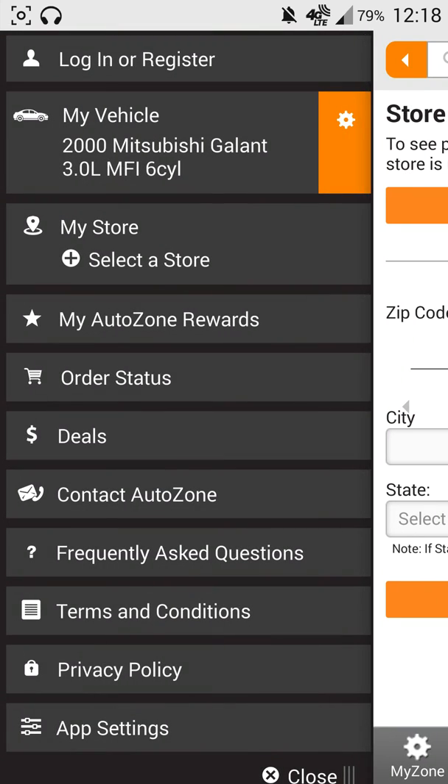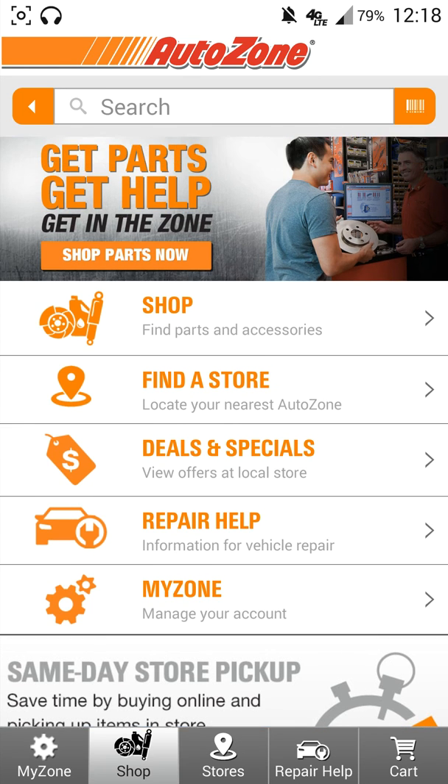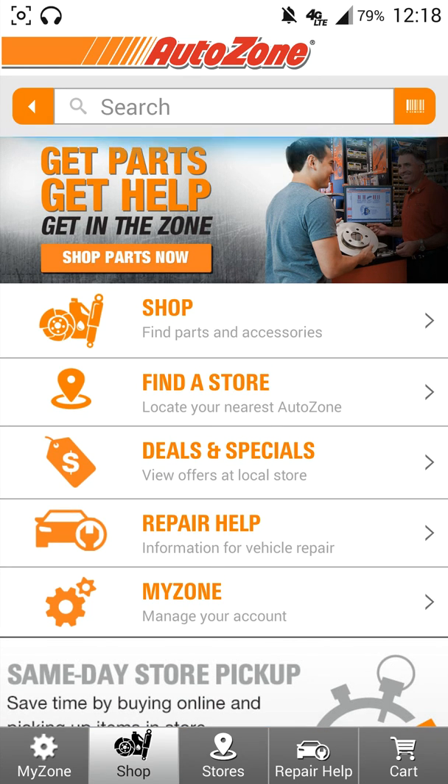Now this isn't the only auto app out there — this is just one of the more popular ones in my area, and I live in California. But if you have a big auto store back east, you probably have a different auto store for parts and stuff like that. You might want to check it out and see if they do have an application — I'm sure they do. If not, maybe you can send them an email saying they need to do that, give them an example of AutoZone — like, hey, they're doing it, why aren't you? If you do have any questions or comments, as always leave them down below. Don't forget to subscribe, and I'll see you guys next video.